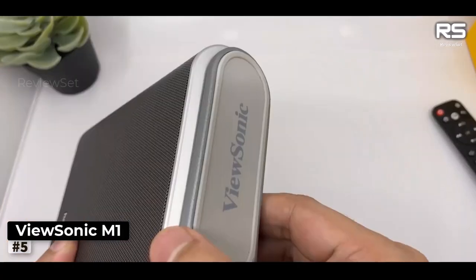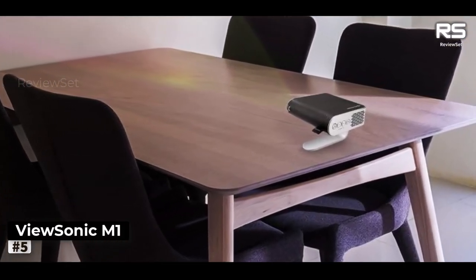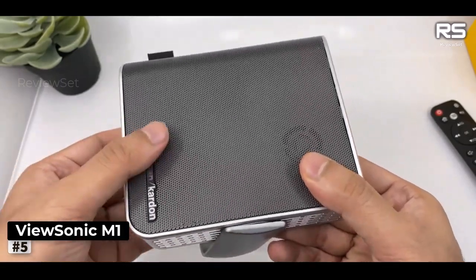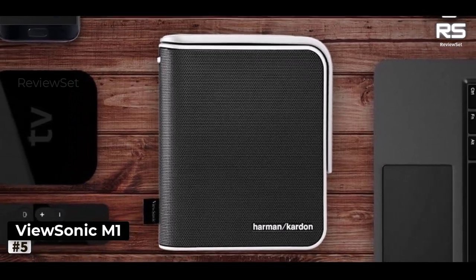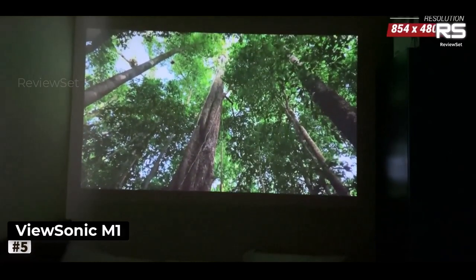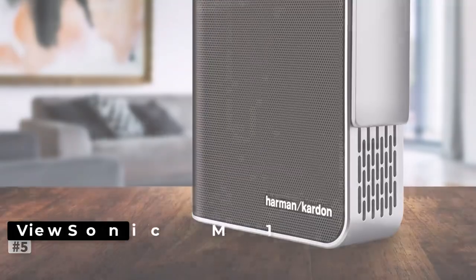Another aspect to consider is the maximum brightness of 250 lumens — in well-lit environments, this limitation can result in washed-out images. Nonetheless, the ViewSonic M1 shines as a portable projector, particularly for work presentations or travel when you're looking for an affordable option. In summary, the ViewSonic M1 impresses with its compact size, versatility, and port selection at a reasonable price point. While it may not deliver the highest image quality or brightness, it remains a solid choice for those seeking a portable projector without breaking the bank.